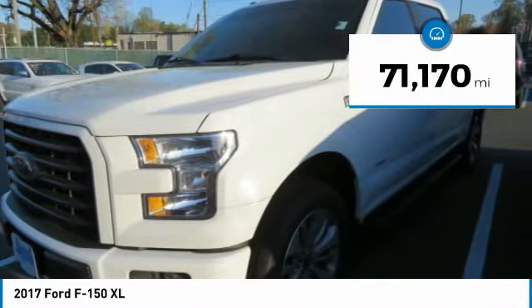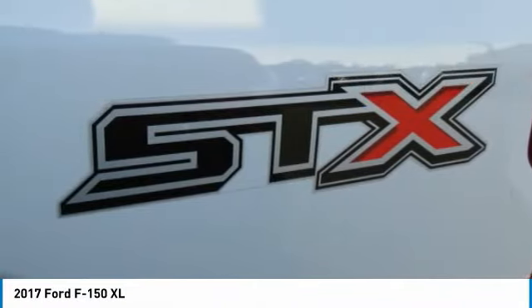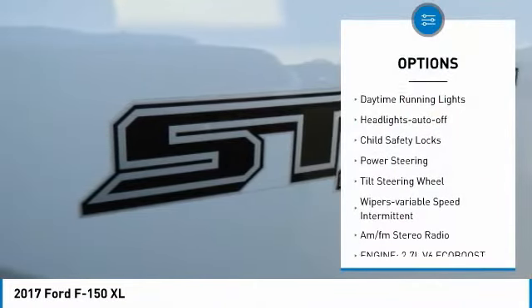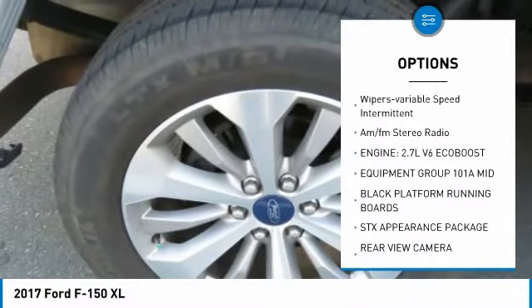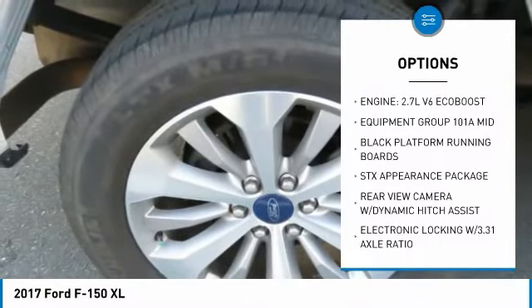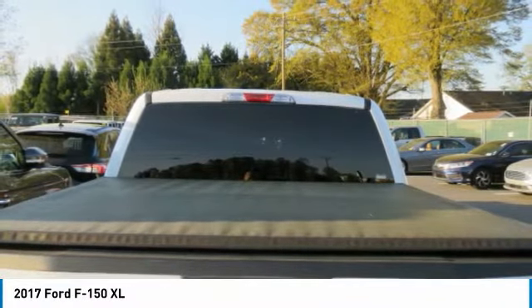This vehicle has less than 75,000 miles. Here are some of this vehicle's great options: Traction Control, Daytime Running Lights, Headlights Auto Off, Child Safety Locks, Power Steering, Tilt Steering Wheel, Wipers Variable Speed Intermittent, and AM-FM Stereo Radio.